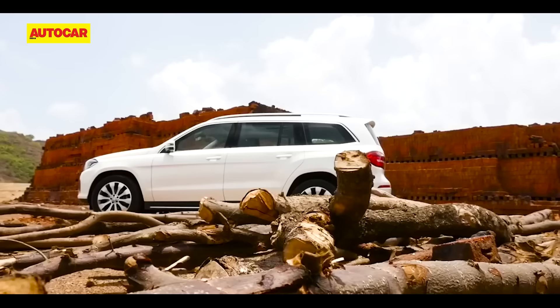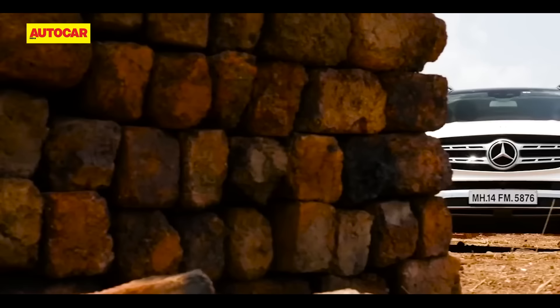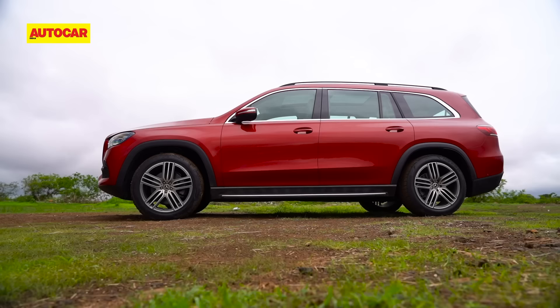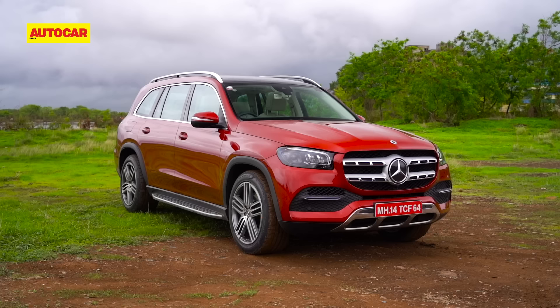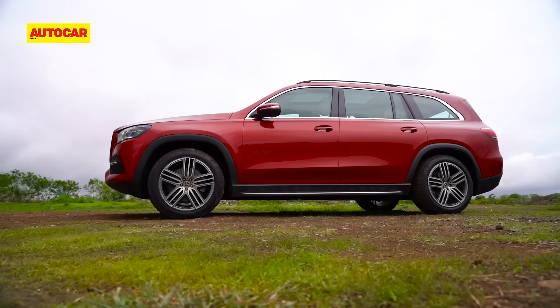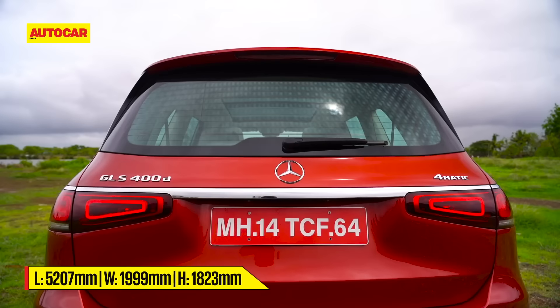The last GLS was more of a name change than a whole new model — it was MLS underpinnings stretched to make the GL, which then became the GLS. The new GLS aims to step up the game on every level to be an S-Class SUV and take on the likes of the X7, the Q7, and the Land Rover Discovery, which all offer 7-seat luxury SUVs.